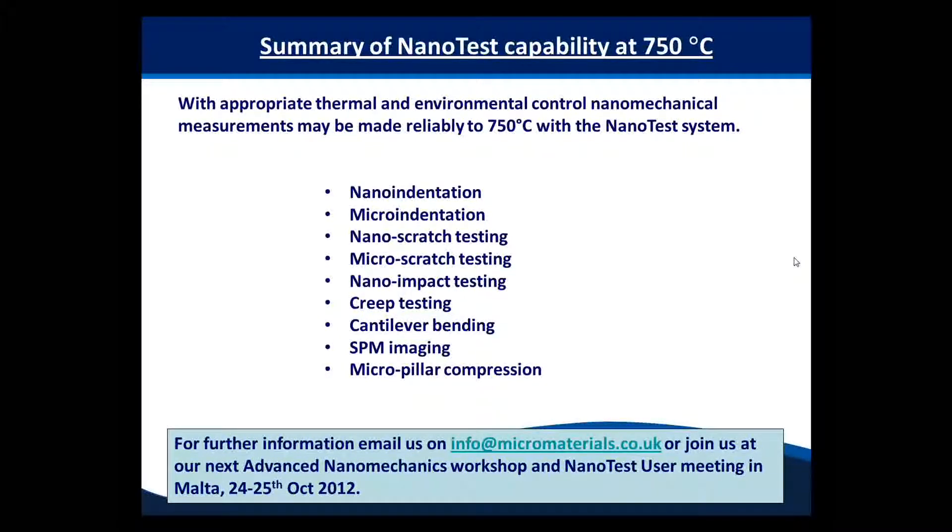That's quite a quick presentation to finish off with. I hope that myself, Adrian and Mike have given you a good overview of the different range of test capability that we can achieve, right from room temperature right up to 750 degrees Celsius. These tests are possible because of the design of the instrument — its patented thermal management approach, the environmental control, and the indenter choice. As well as normal indentation, we can also do micro indentation, micro and nano scratch, impact testing, creep testing, cantilever bending, SPM imaging, and micro pillar compression tests.